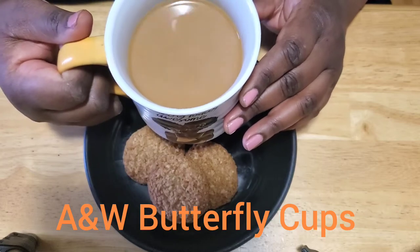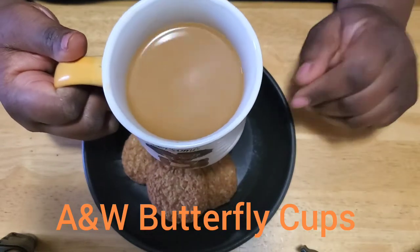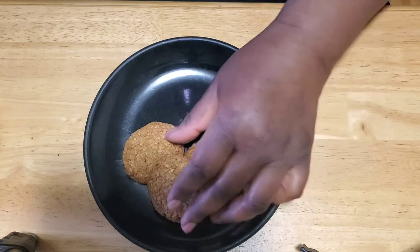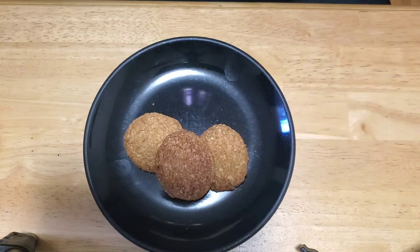Hi friends, it's Maya coming to you with another video and it's Tea Tuesday! I'm drinking some coffee my way, and I'm also having it with some oatmeal cookies.